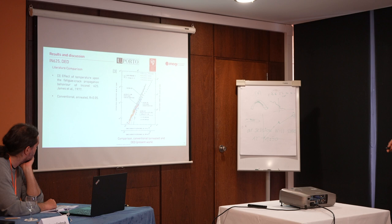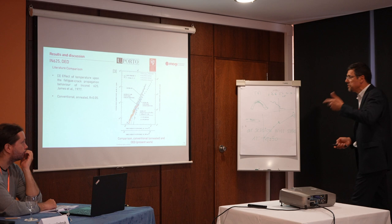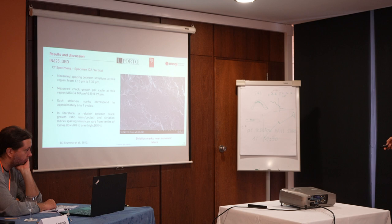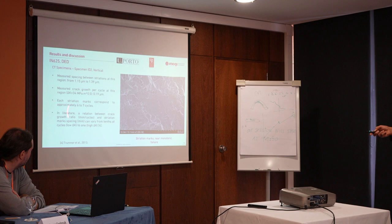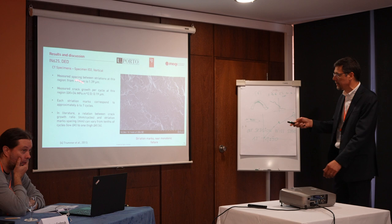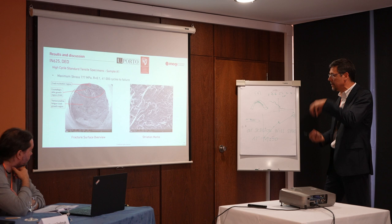This is a good indication that we are producing our material with good quality. We also observed some striations. In this Inconel material, we observed the striations very clearly, and we tried to correlate those striations with the fatigue crack growth rate, observing that each striation corresponds to about six to seven cycles for a specific delta-K value. Those striations were also observed in our fatigue tests using cylindrical specimens. We are trying to match this SEM data with the previous data of the fatigue crack growth propagation.